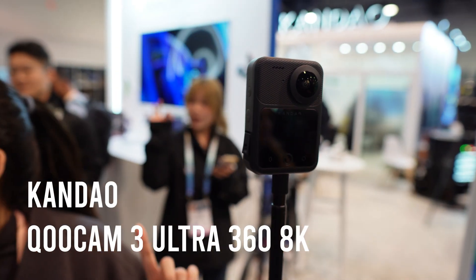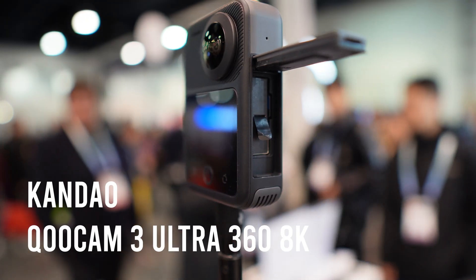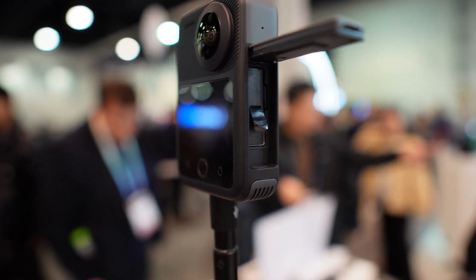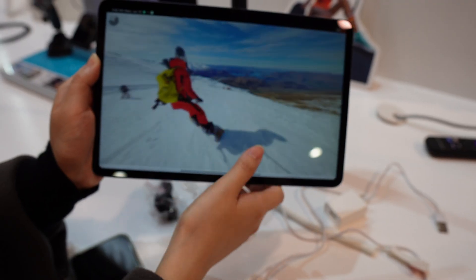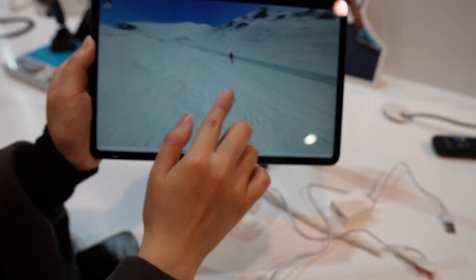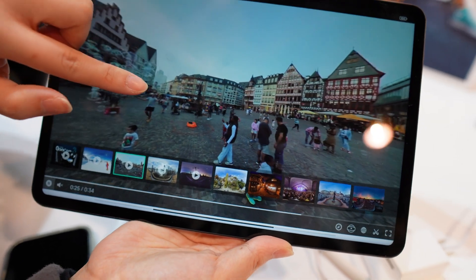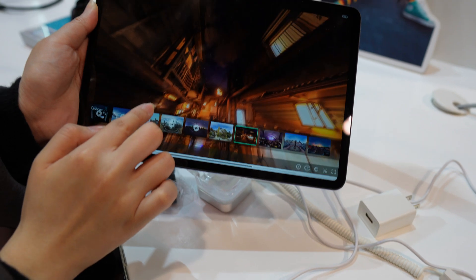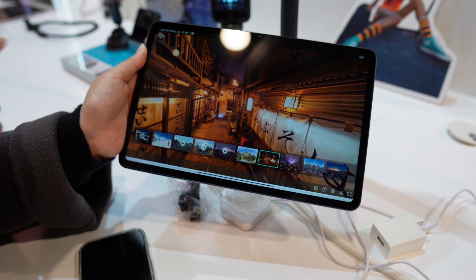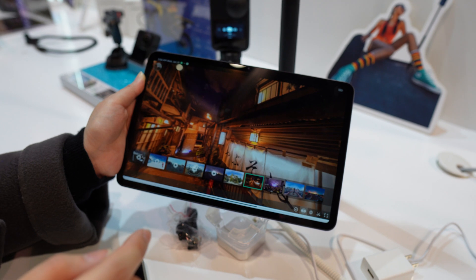Product 3: Kandao Qoocam 3 Ultra 360 camera. 360 cameras keep improving, and Kandao's new Qoocam 3 Ultra is a quantum leap forward with stunning 8K resolution — that's four times the pixels of 4K — resulting in amazingly crisp, realistic footage. You'll feel like you're really there, whether biking down a trail or standing centre stage at a concert. This camera will up-level your creative projects and content, and it captures gorgeous 30-megapixel panoramic stills too. Videographers, content creators, VR developers — this is the new hot tool you want in your kit. Expected to be for sale in March, the Qoocam 3 Ultra brings pro-level 360 filming to consumers.